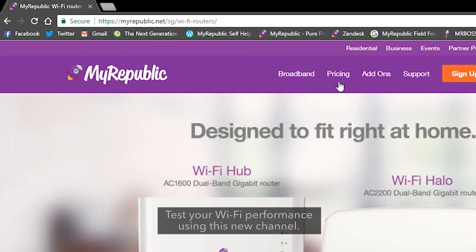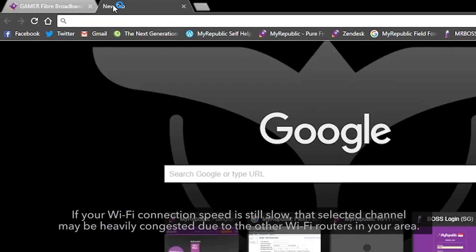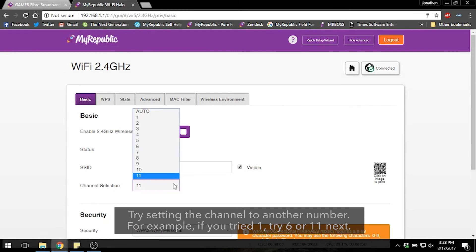Test your Wi-Fi performance using this new channel. If your Wi-Fi connection speed is still slow, that selected channel may be heavily congested due to other Wi-Fi routers in your area. Try setting the channel to another number — for example, if you tried 1, try 6 or 11 next.